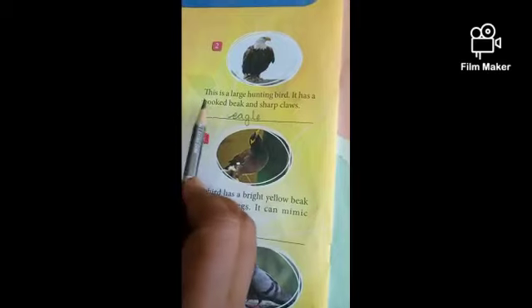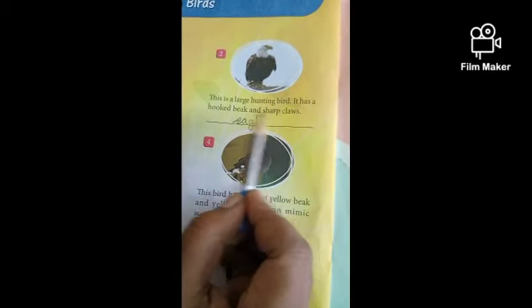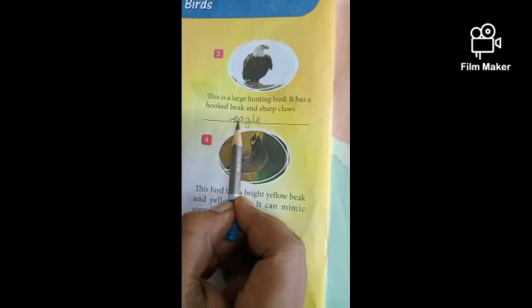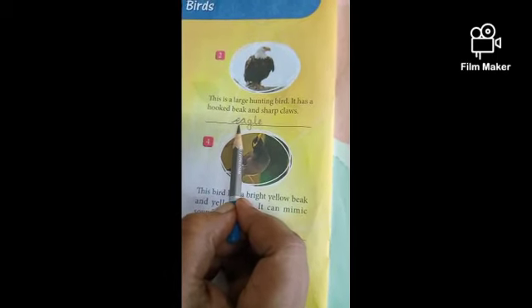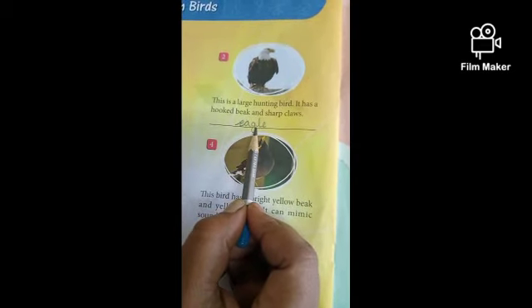Number 2. This is a large hunting bird. It has a hooked beak and sharp claws. This bird's name is Eagle. Write down, children — Eagle. E-A-G-L-E.